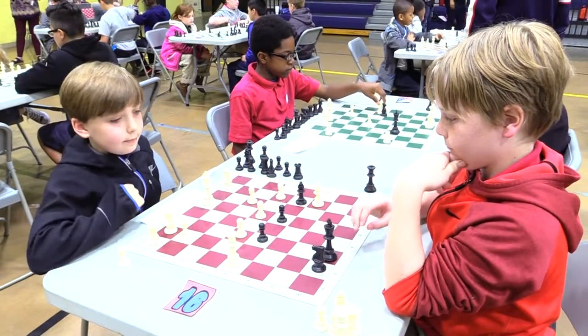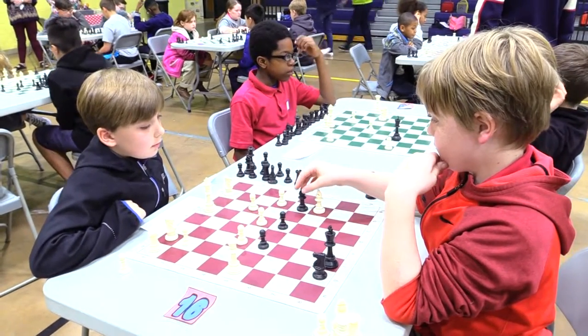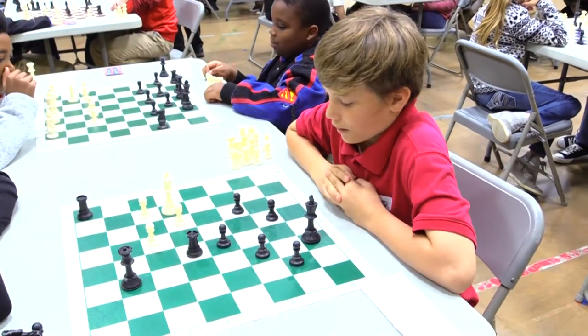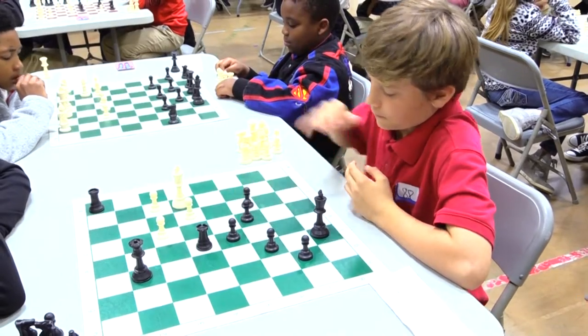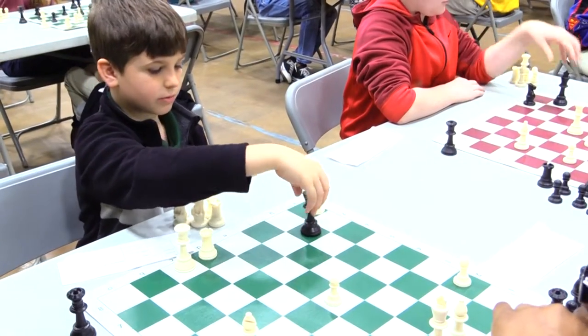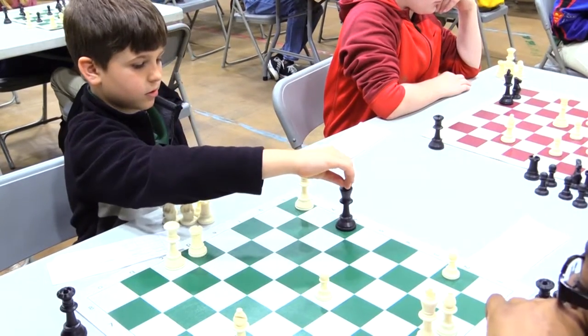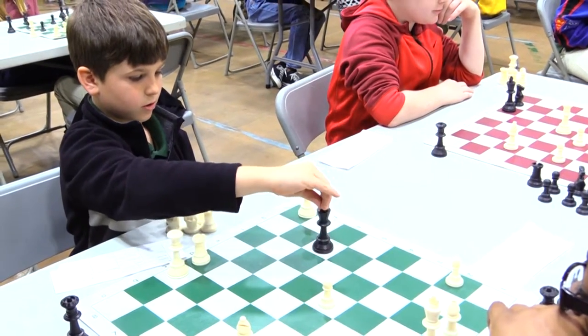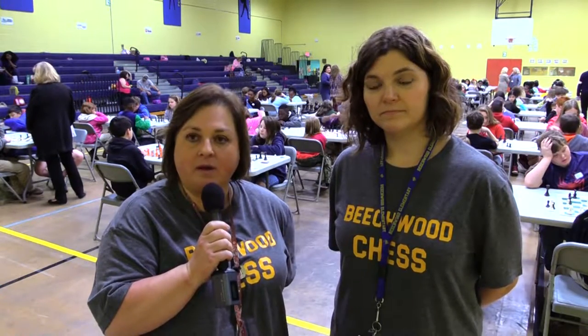We use chess in our classroom each week to teach higher order thinking skills — it takes a lot of strategy. Two of the main strategies we have worked on this year are called the rook roll and scholar's mate. We also use it with our seven habits for Leader in Me, and the habit we focus on the most is 'Begin with the End in Mind,' which is of course achieving checkmate in the tournament.